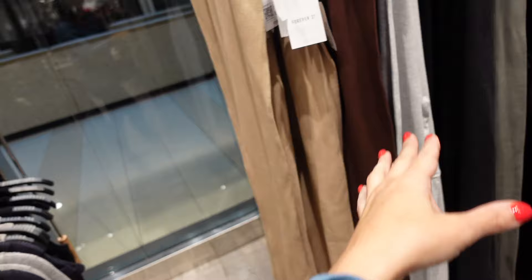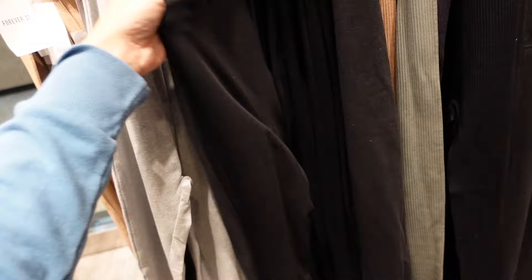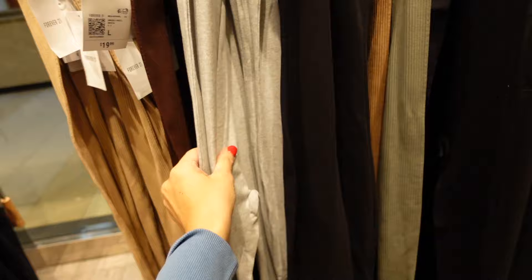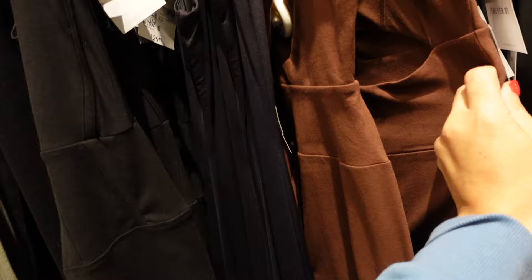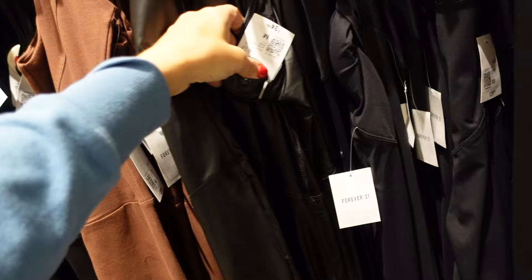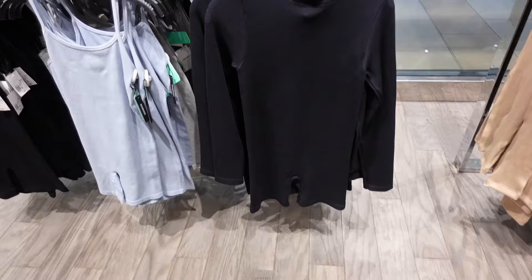They also have the non-ribbed option in gray and black for $17.99. Then there's this corset style in an active material — these are $29.99. Also comes in brown with the cutout. And this is a leather look that comes up high — this one is $34.99.